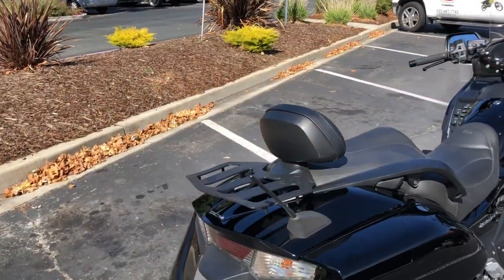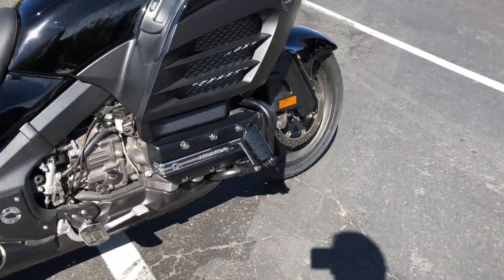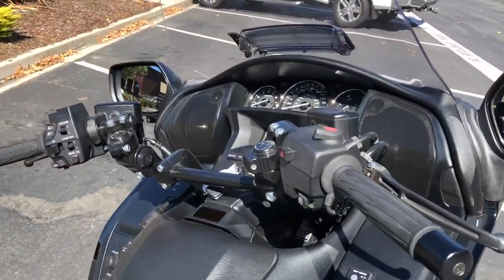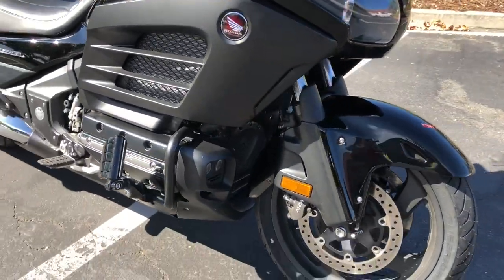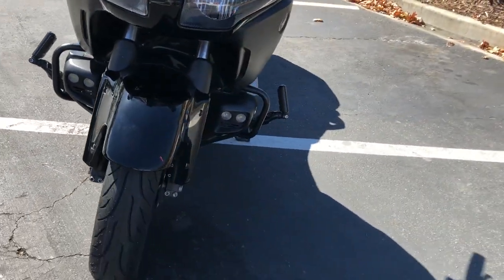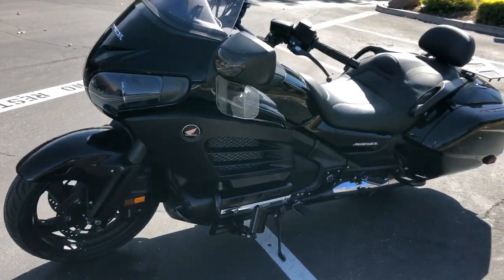First off here in the rear we have the luggage rack and passenger backrest. Also have some highway pegs that were added, some custom bar risers just to bring the bars up a little further and back towards you. Also some really cool looking custom LED fog lights you can see down there behind the fork tubes on each side. Also put a brand new tire on and she's all dialed and ready to go.